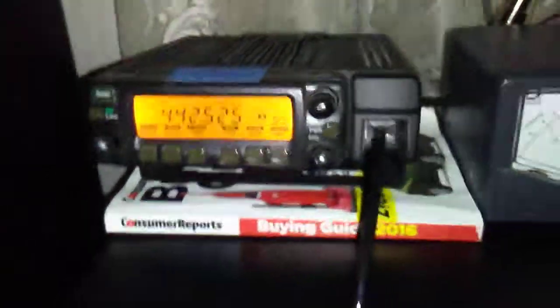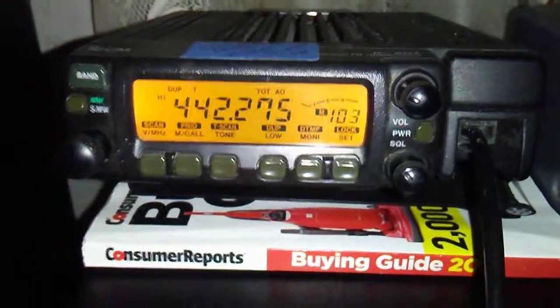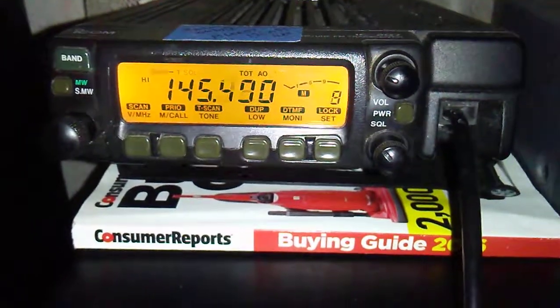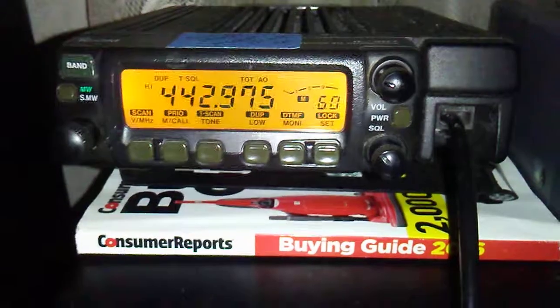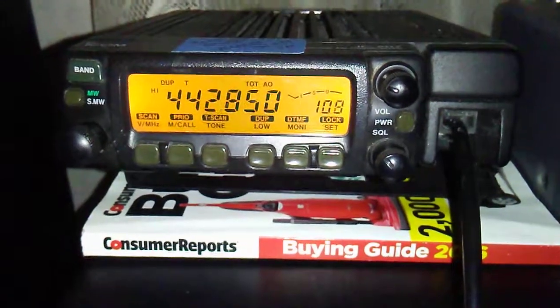It's a pretty simple radio. You just hit the button and go up and down to scan. It does AM air band. I think this radio may have been a Mars mod at some point in time. The guy I got this from said he got a pair of them at one of the ham fests in Orlando.